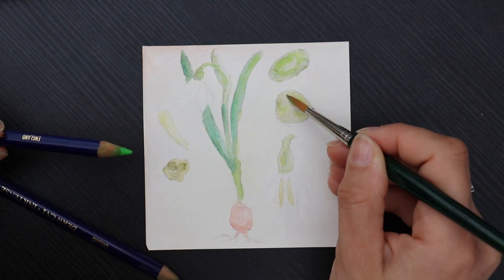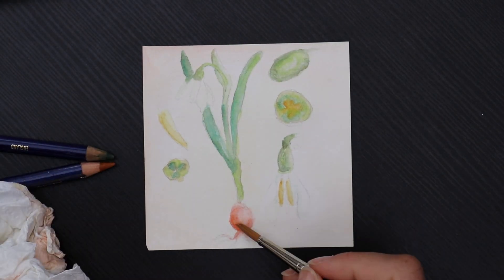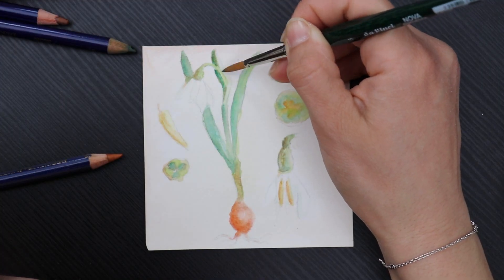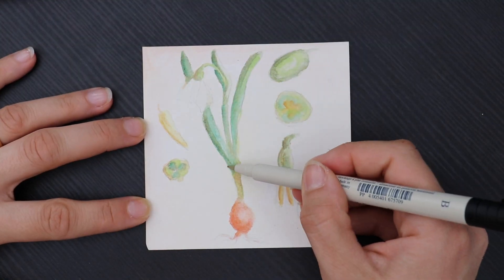Romanians pin Mărțișoare to their clothes close to the heart and wear them until the last day of March, when they tie them to the branches of a fruit tree. It is believed that they bring good luck and health for the coming year.